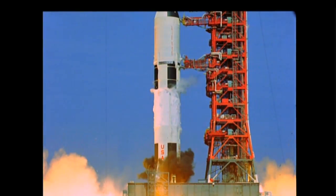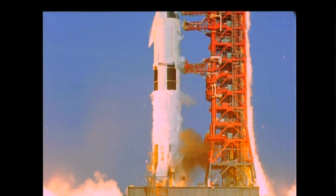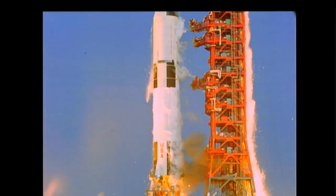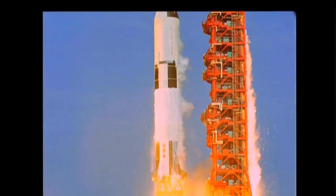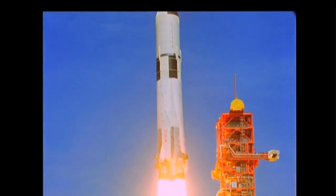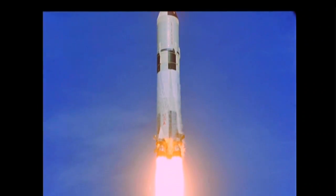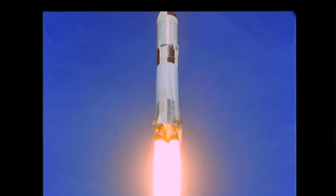Ignition sequence start. All engines running. Liftoff. We have a liftoff. The technology of ag spraying has moved into the space age. And to get the technological boost you've been looking for, you need the expertise offered at an Operation Safe Clinic.